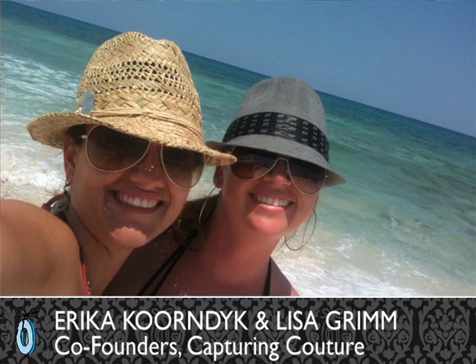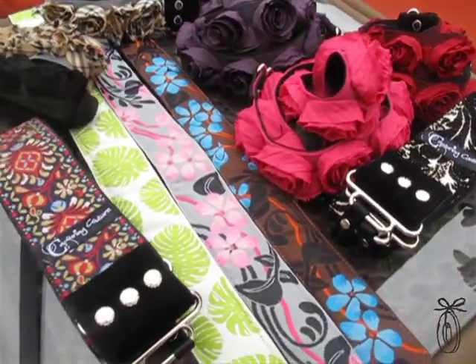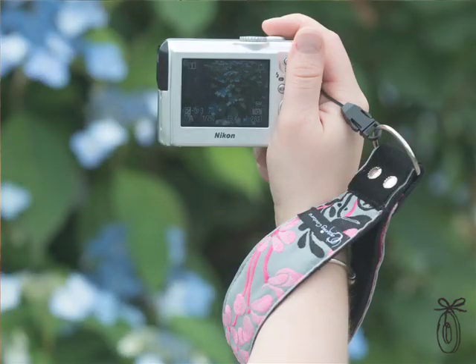Lisa Grimm and Erica Korndyke set out to create a strap that would work all the way from the professional photographer to the really shutter-bug parent and everything in between — and they nailed it. Lisa Grimm started out in the fashion industry and Erica Korndyke is an avid photographer.